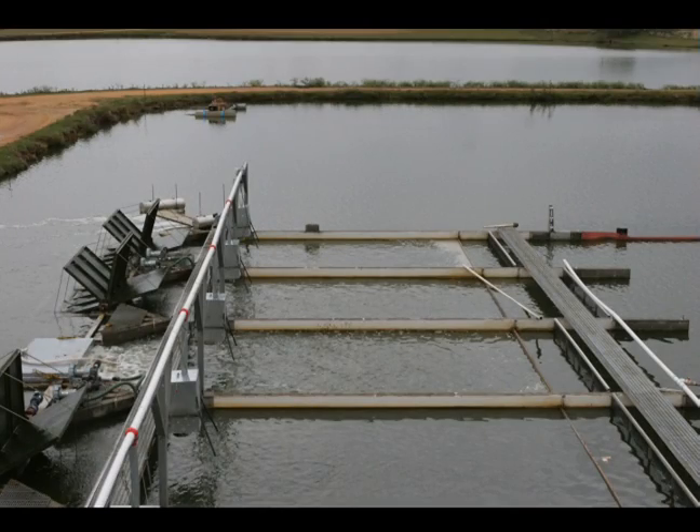Multiple raceways also allow the farmer flexibility to grow several sizes or species concurrently. By staggering the size classes, it is possible to have numerous annual harvests, which provide good cash flow and reduce risk.